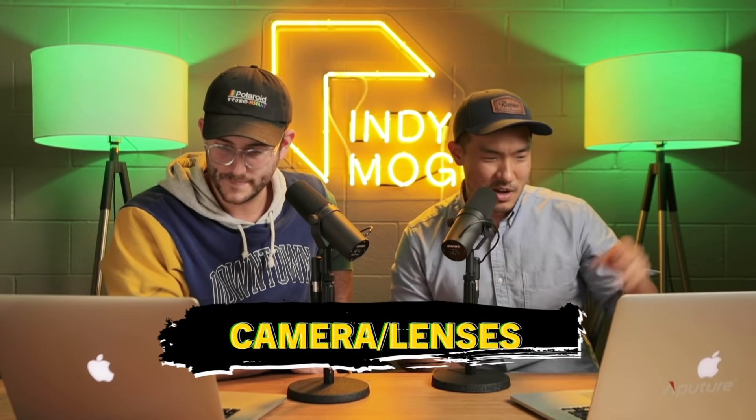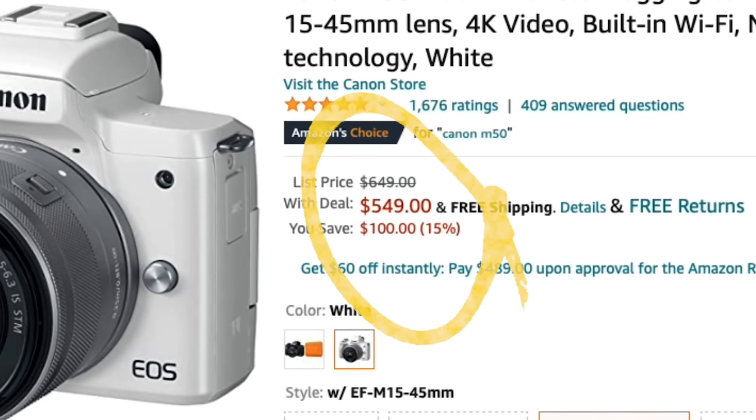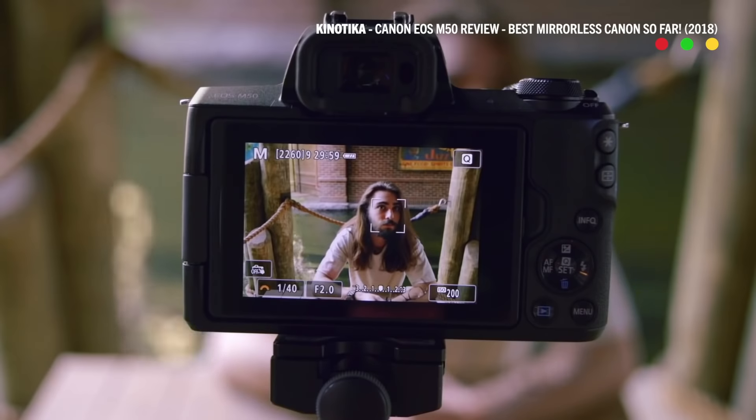We've broken things up into categories. First one is camera lenses. Kicking it off, our first one is the Canon M50 with the EF-M 15 to 45 millimeter lens. I have reviewed this camera multiple times — in fact, it was one of the largest view count videos on my personal channel. It is so wildly popular, especially for content creators.